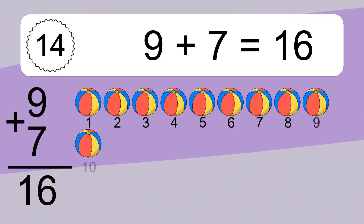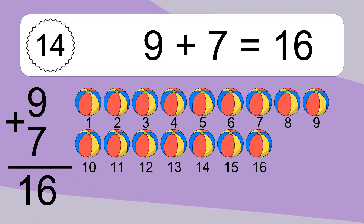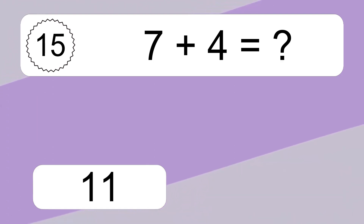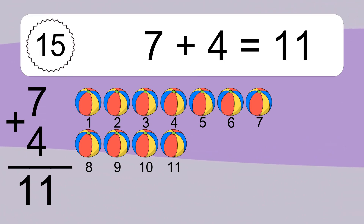9 plus 7 equals 16. Let's count it. 1, 2, 3, 4, 5, 6, 7, 8, 9, 10, 11, 12, 13, 14, 15, 16. 7 plus 4 equals what? 7 plus 4 equals 11. Let's count it. 1, 2, 3, 4, 5, 6, 7, 8, 9, 10, 11.